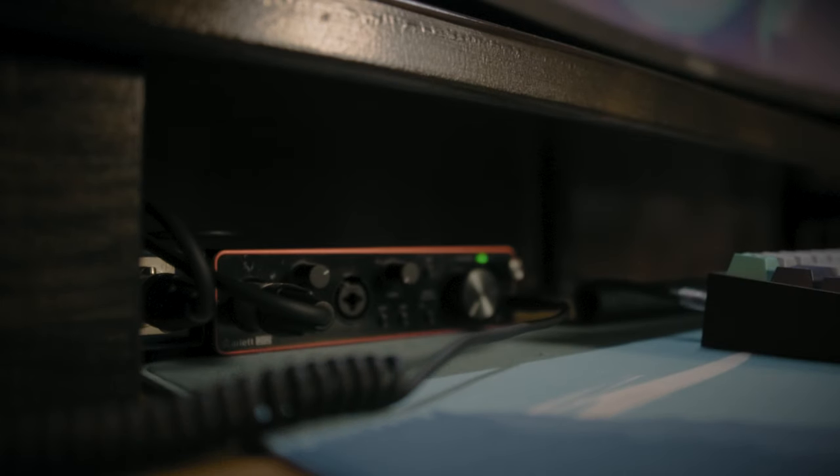Now for audio. I'm using the Focusrite Scarlett 2i2 connected to a Cloudlifter, connected to my Shure SM7B. Although I have a Rodecaster Pro that me and my boys use for podcasts, I'm sticking with the Scarlett 2i2 for my desk setup for a more minimal look.